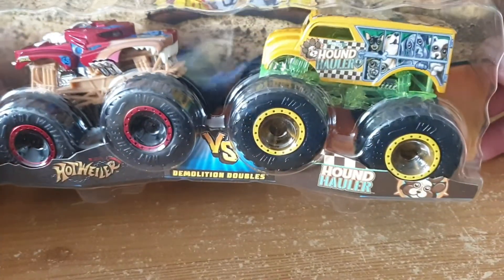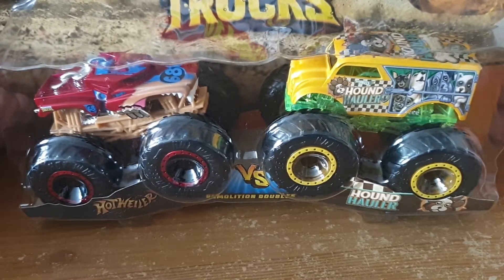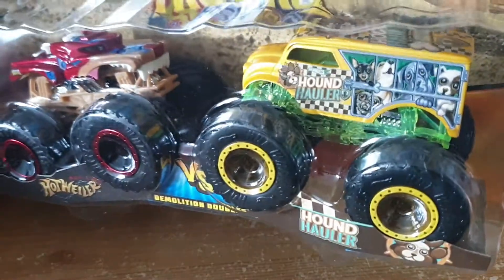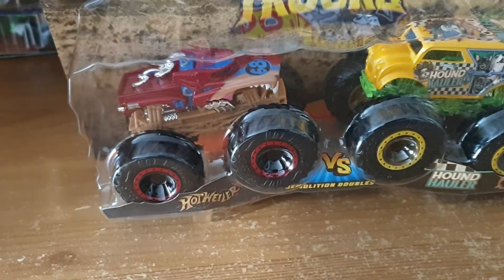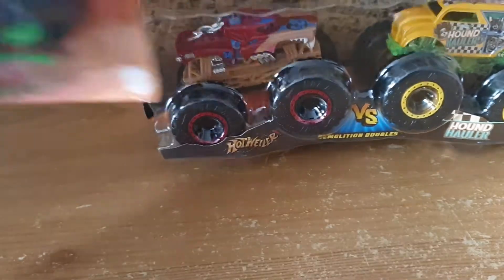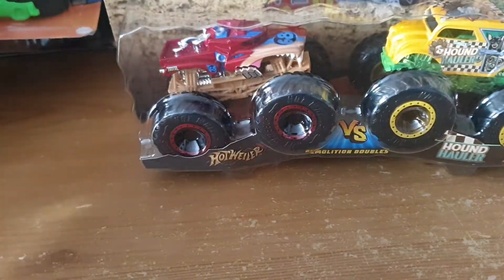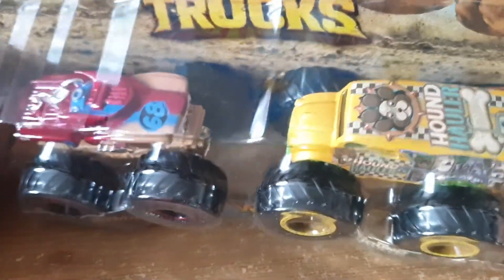Same goes for Hot Wheeler. So that's Hot Wheeler versus Hound Hauler. They're running a theme in the VS series — a dog catcher versus a dog looking car. There is another variation of Hot Wheeler in the singles. That's the single version of the Hot Wheeler — slightly different design. That's why I have to buy both the double packs and the single packs, because they're very different color variations on the same. I buy them because I love the graphics on them, and again, they are Hot Wheels, so I need to have them.